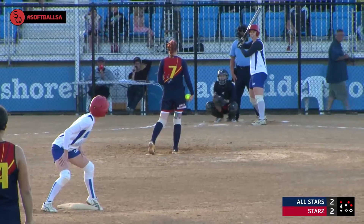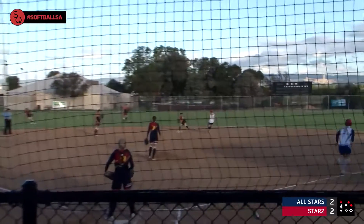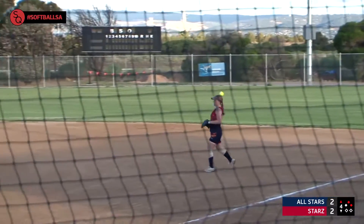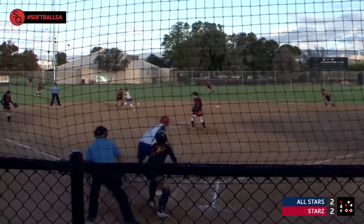We have a runner at second — looks like Sophie King — and a runner at first. How is this for a situation? She gets the ground ball, throw to second, can she get the throw to first? She has got her! How about that — a double play from Jade Peterson on the first pitch. You couldn't draw it up any better. She'll be thinking this game's easy.